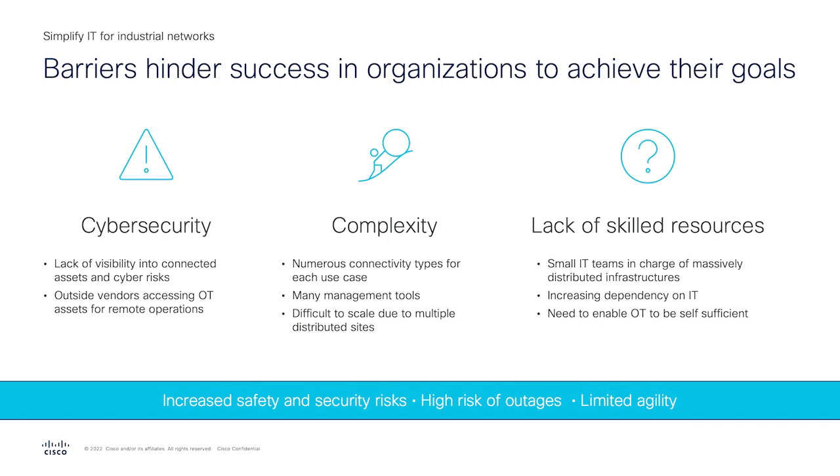The second challenge that customers talk to us about is around complexity. There are many different use cases and each use case needs a different type of connectivity that comes with its own management tool. This really makes it difficult for IT teams to scale, especially if they have multiple sites spread across different geographies.